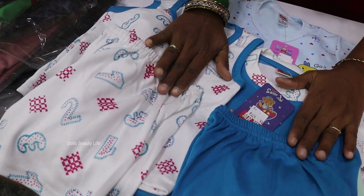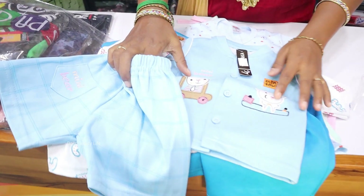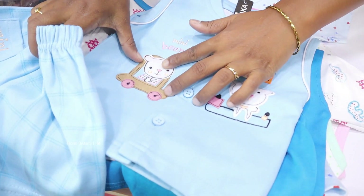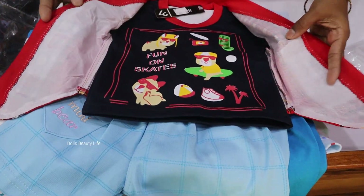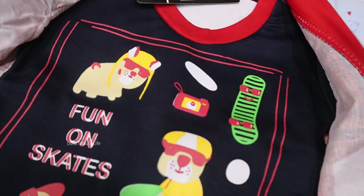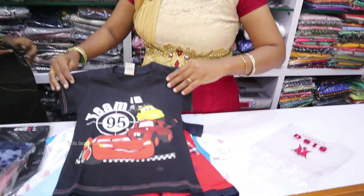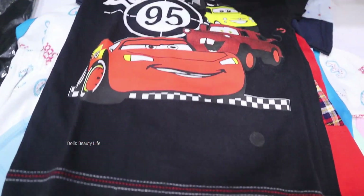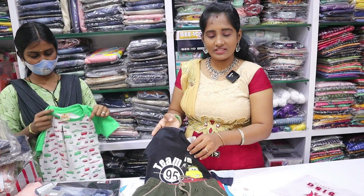This is a set pack at $275. The models have a little higher price — this is $345. If you have a coat model, you can see a t-shirt with a coat model. This is a pant and t-shirt at Rs. 120 — very low prices.